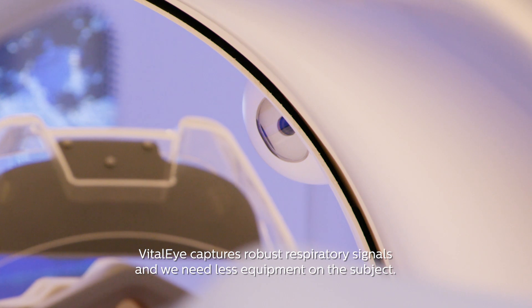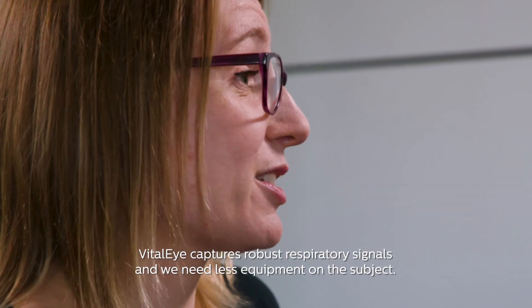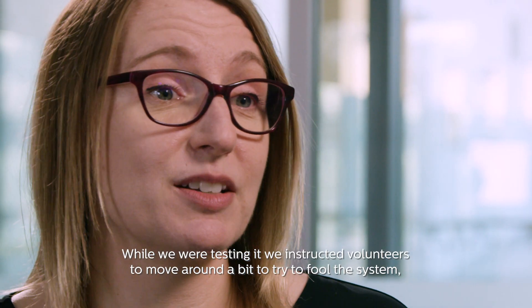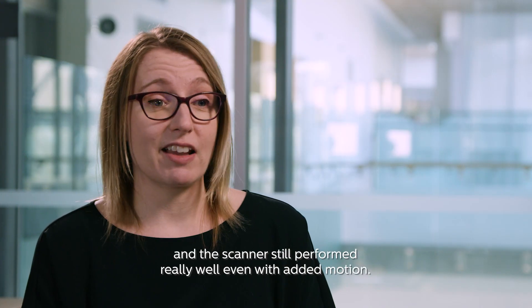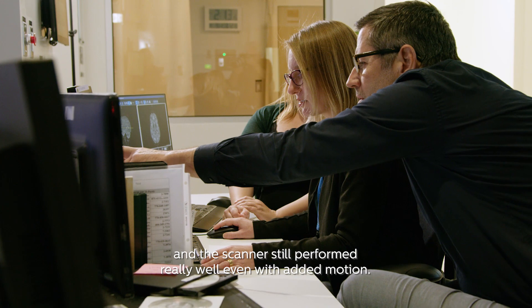VitalEye captures robust respiratory signals, and we need less equipment on the subject. While we were testing it, we instructed volunteers to move around a bit to try to fool the system, and the scanner still performed really well, even with the added motion.